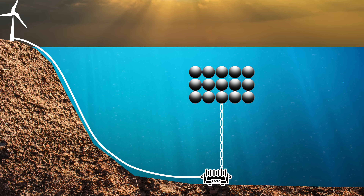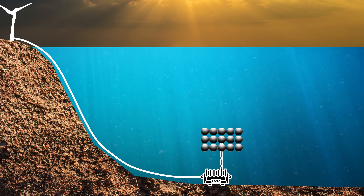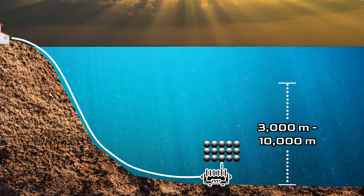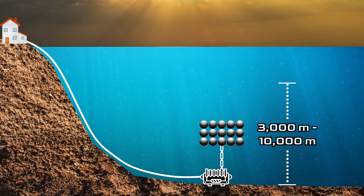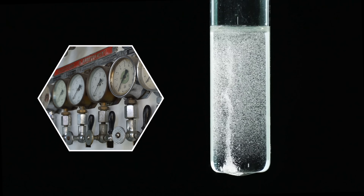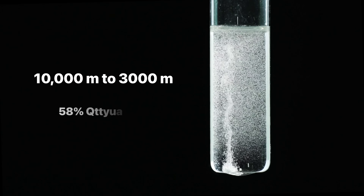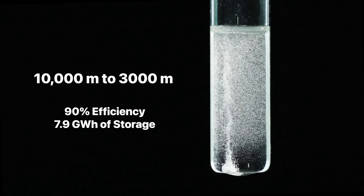These are the sorts of engineering challenges BEST researchers have to optimize for. Based on graphs showing changes in density and volume, researchers have found that the best possible system works in a range between 3,000 meters and 10,000 meters. 10,000 meters is about 30,000 feet — there are not many places in the ocean that deep, but that would be the ideal use case. The proposed BEST system with hydrogen as a compressed gas, generating electricity from a depth of 10,000 meters to 3,000 meters at an efficiency of about 90%, can store 7.9 gigawatt hours of electricity.